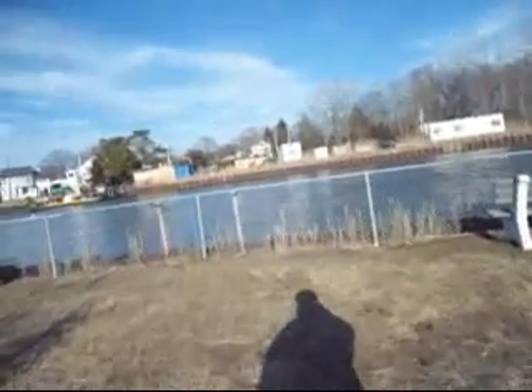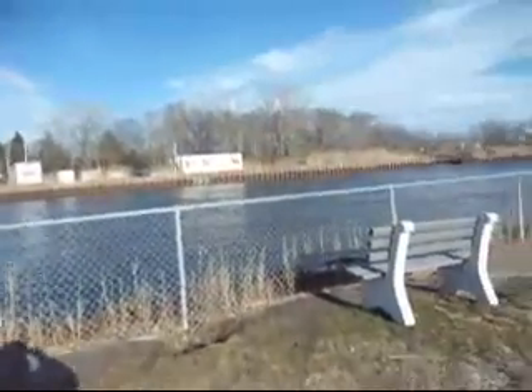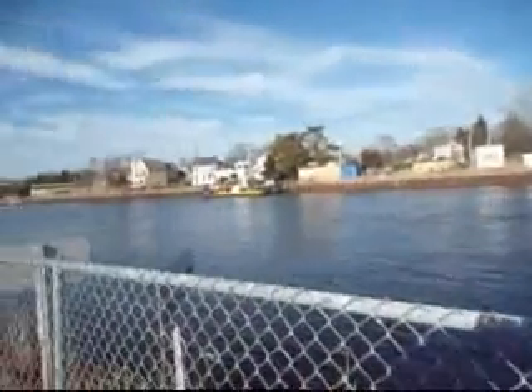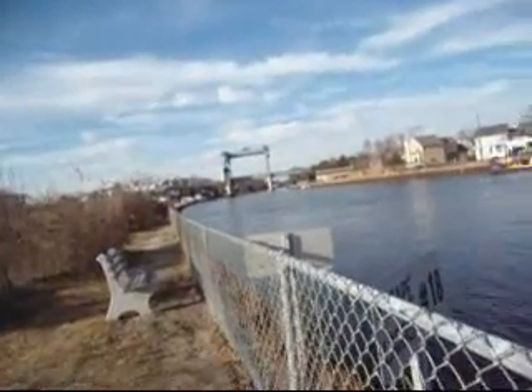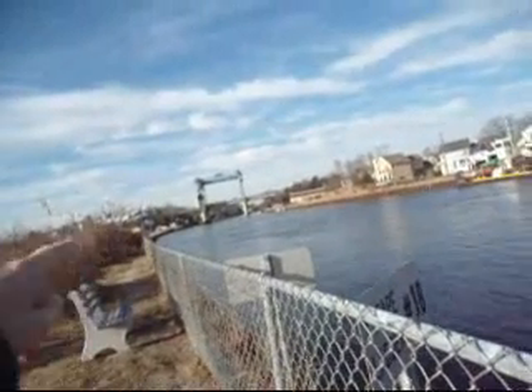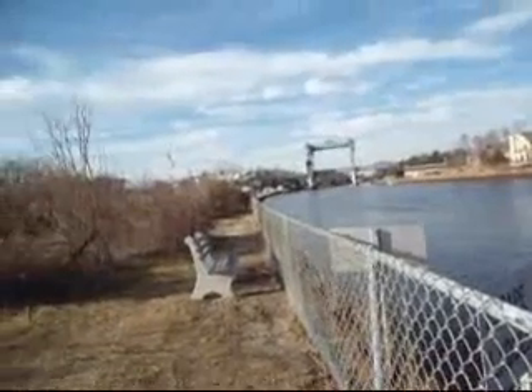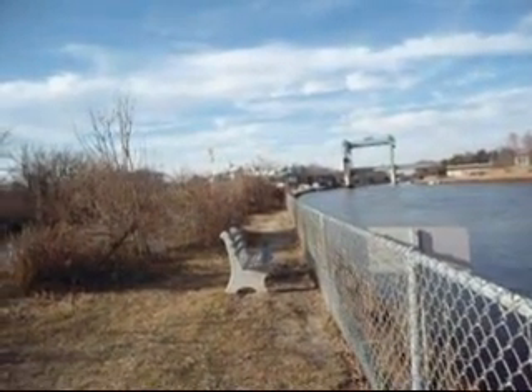I don't think that's deep enough for boats to go down, but this is where all the boats go from the Bay to the Manasquan River. And right down there to your left is the Marine Police Station.